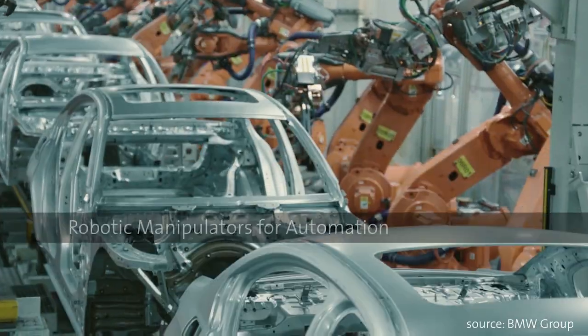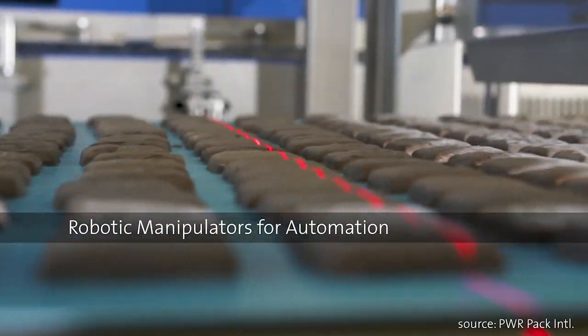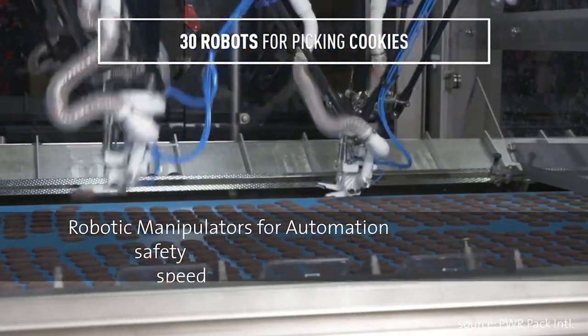Robotic manipulation has established itself as a method of automating production and operations across many industries. The result is improved safety for humans, increased speed, and lower costs and resources.